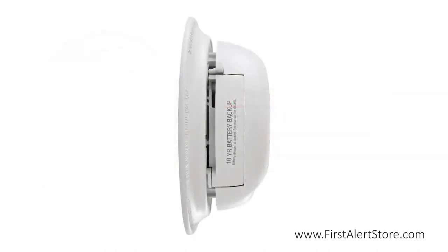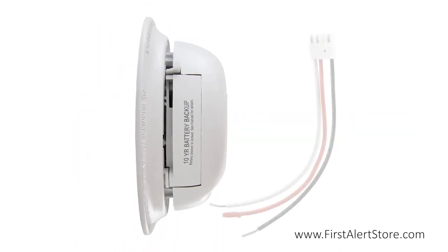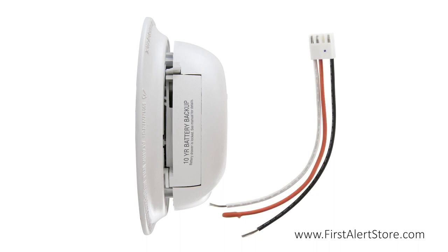This hardwired alarm comes with a battery backup powered by a 10-year lithium battery so you're never left without protection, while the included wire harness makes installation simple.